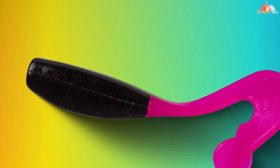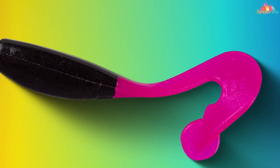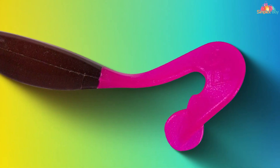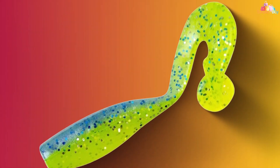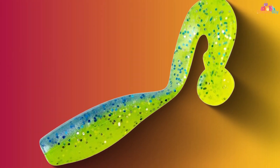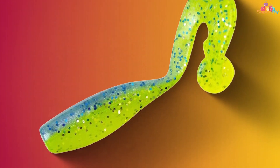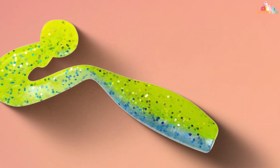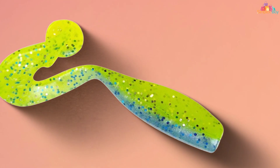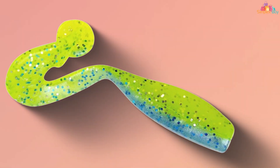With a variety of eye-catching colors to choose from, you can match the hatch or experiment to find the most effective color for the day's conditions. Additionally, the Stroll'r is highly durable, ensuring that you can catch more crappy on a single bait. When you're looking for a crappy lure that consistently delivers results, the Bobby Garland Stroll'r Soft Plastic Crappy Fishing Lure is the way to go. It's time to up your crappy catching game and experience the excitement of reeling in slab-sized fish.